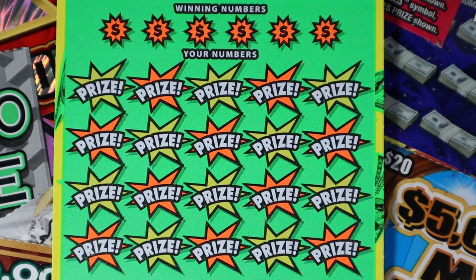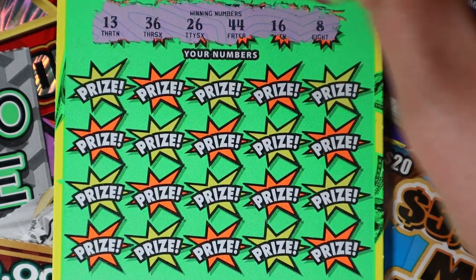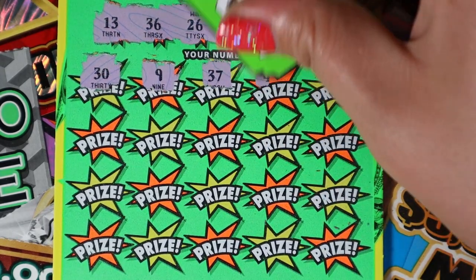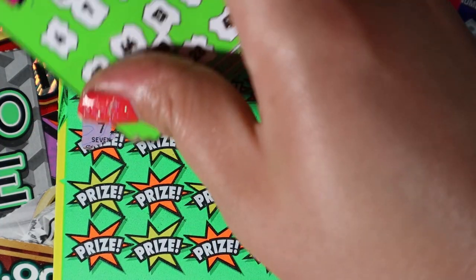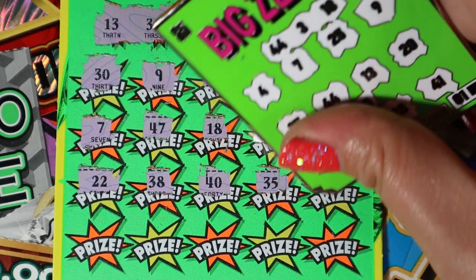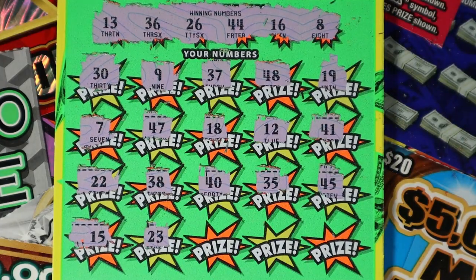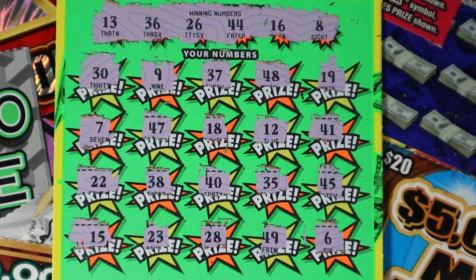47. 13, 36, 26, 44, 16, and 8. And we have a 30 to start — 9, and 37. 48, and 19. 7, 47, and 18. 12, 41. 22, 38, 40. 35, and 45. 15, 23. 28, 49, and 6. Dang.